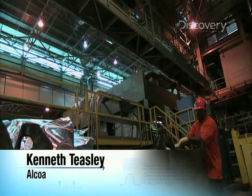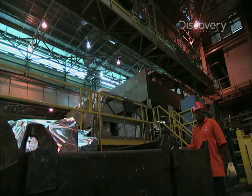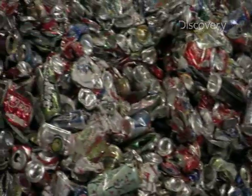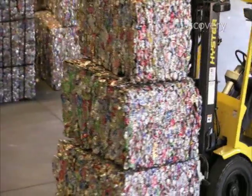Aluminum is like a pill. Nothing goes to waste. Everything is recycled. Recycled cans wind up in a place like this — Anheuser-Busch Recycling Corp. in Hayward, California.